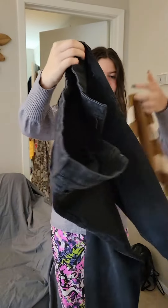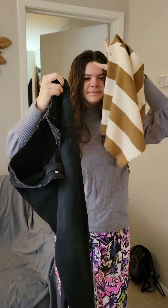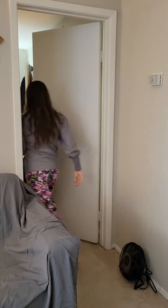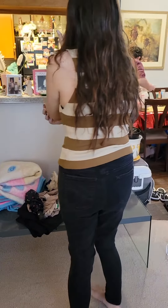Now she's going to try some black jeans with the little sweater. Turn around, let's see — black jeans with this top, ladies, looks very nice!